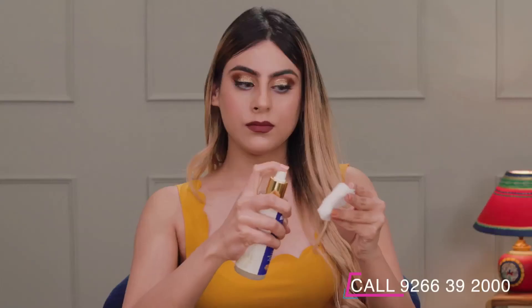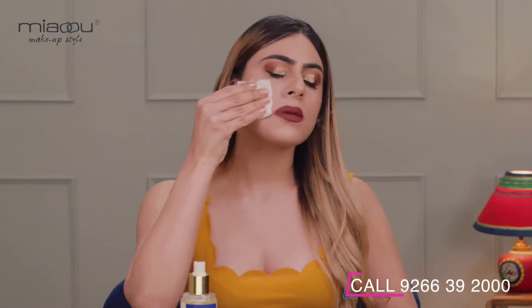Usage is easy too. All you have to do is add Miao oil-based makeup remover onto a damp cotton wool to wipe off face and eye makeup. Repeat if necessary.